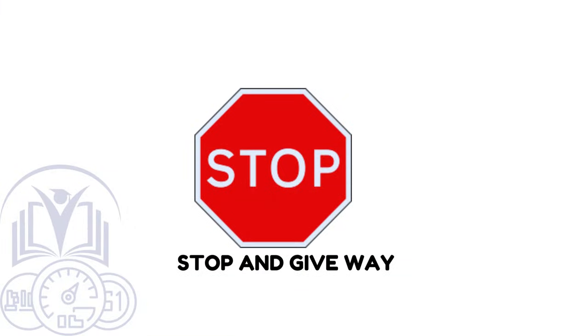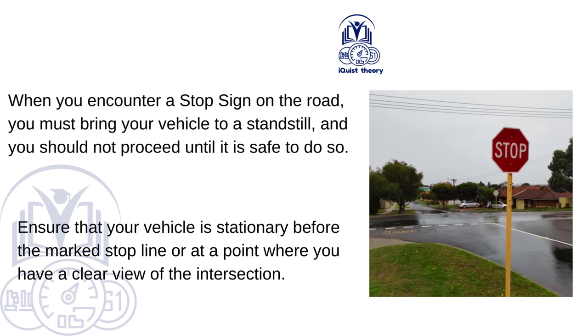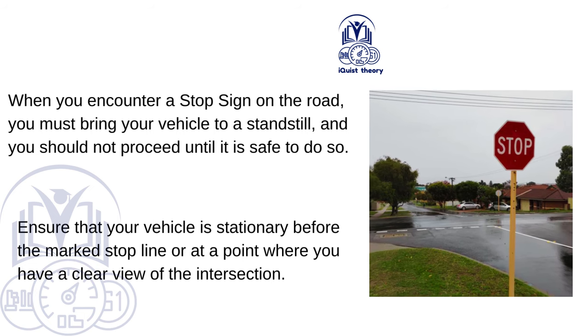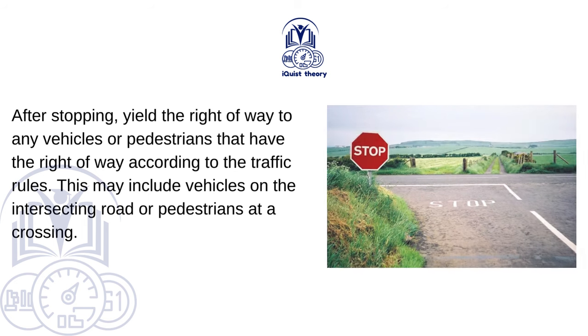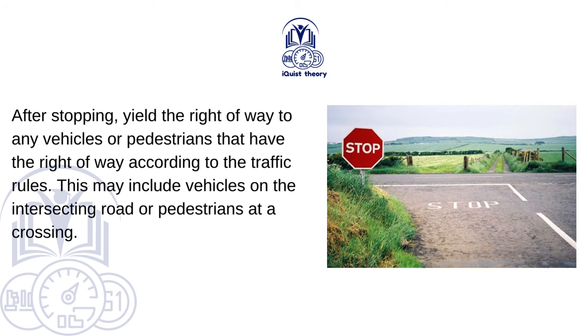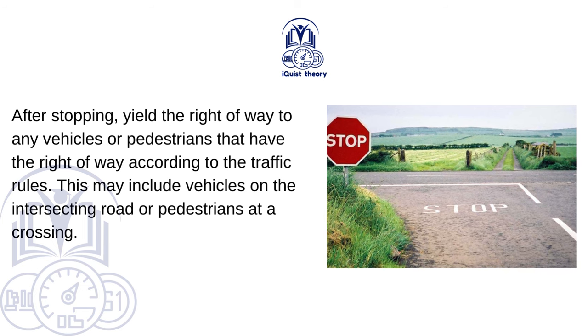Stop and give way. When you encounter a stop sign on the road, you must bring your vehicle to a standstill and should not proceed until it is safe to do so. Ensure that your vehicle is stationary before the marked stop line or at a point where you have a clear view of the intersection. After stopping, yield the right of way to any vehicles or pedestrians that have the right of way according to traffic rules, including vehicles on the intersecting road or pedestrians at a crossing.